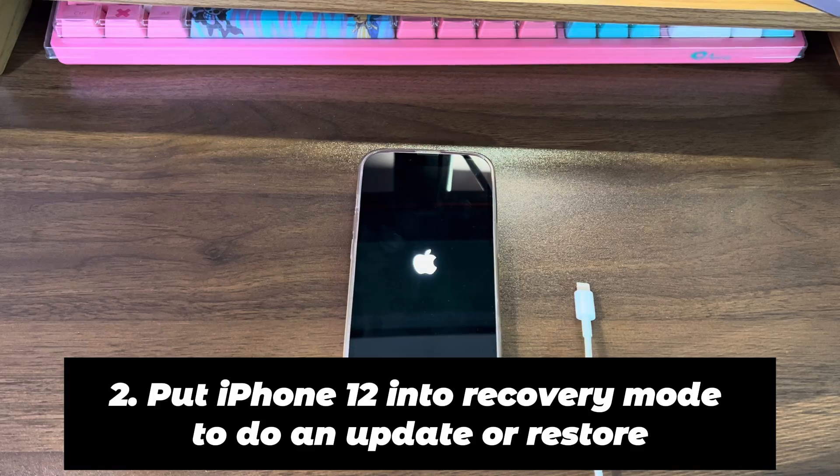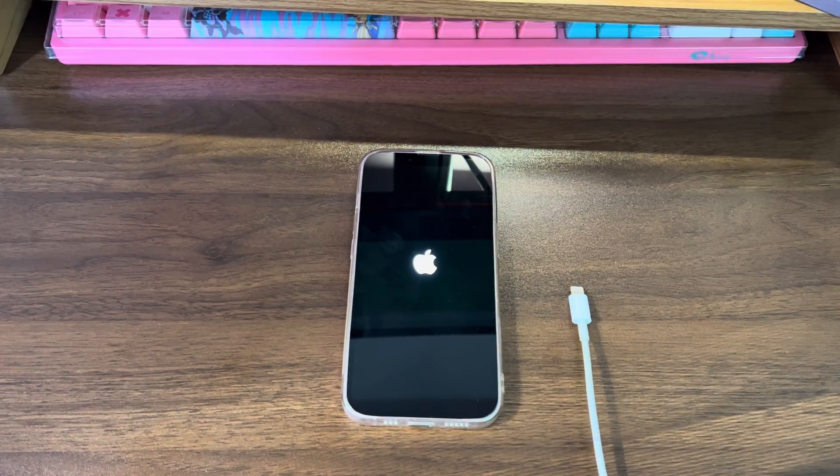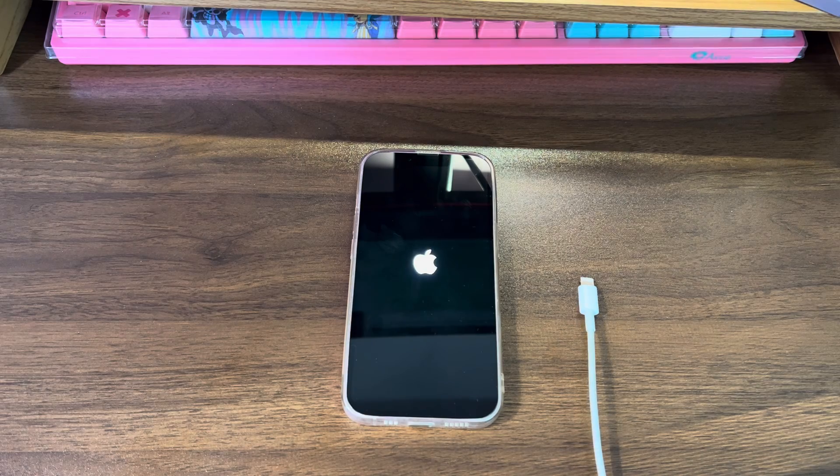Put iPhone 12 into recovery mode to do an update or restore. Recovery mode is a functional mode introduced officially by Apple to fix software issues. You'll need to connect your device to a computer — Windows OS or Mac OS — and press some buttons to enter recovery mode. By using Apple's official software iTunes or Finder, you can update the iOS system or factory reset the device to fix your iPhone 12 stuck on the Apple logo.